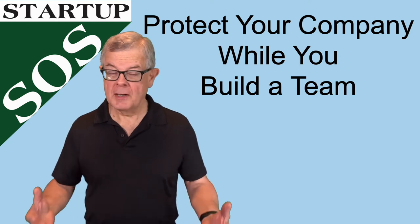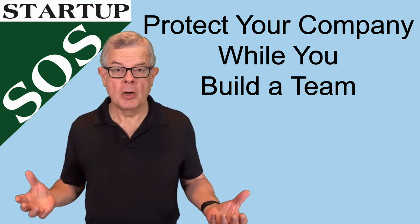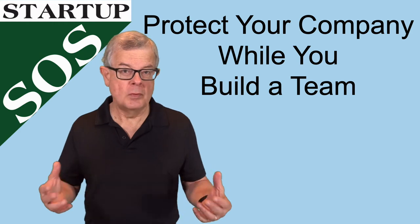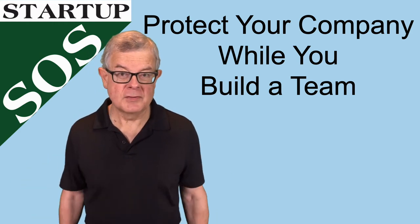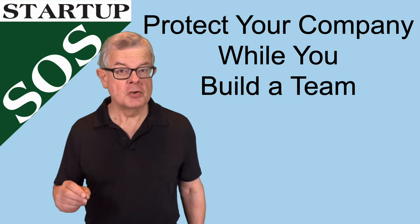As you grow your team you're bringing on new people and that's always a risk. You don't know for sure which people are going to work out, which won't, and in general what's going to happen. So there are a few things that you should be looking to protect as you move ahead.